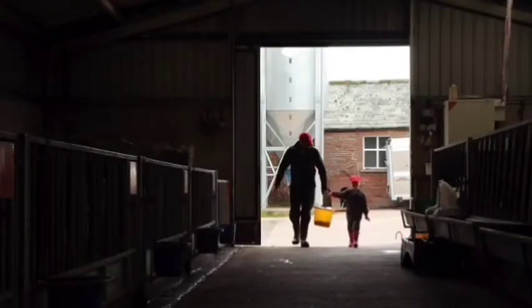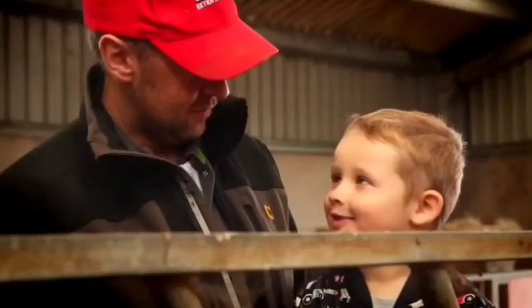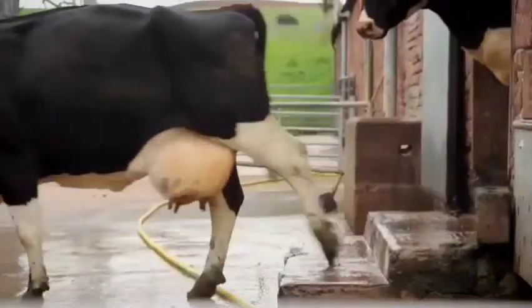You can also see the hygienic system and the housing system here. They are feeding fresh milk to the young calves.